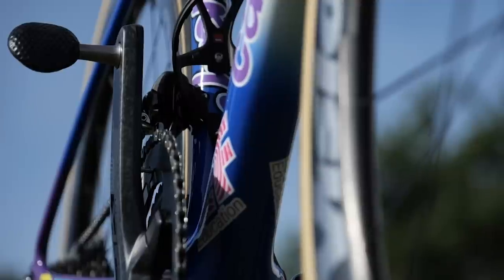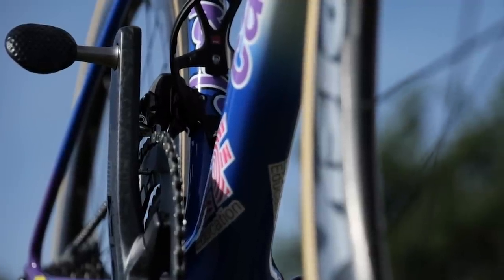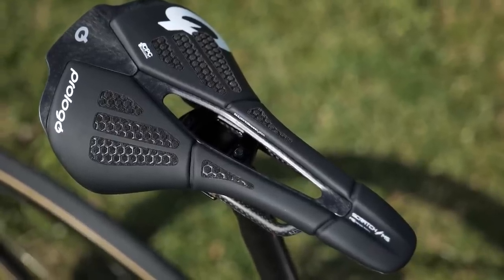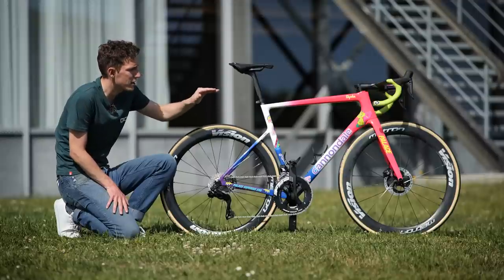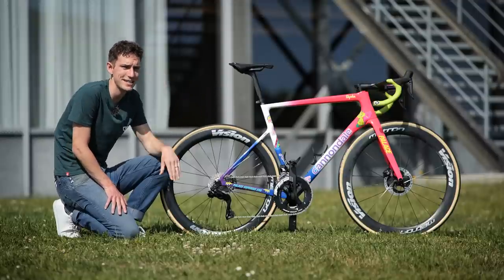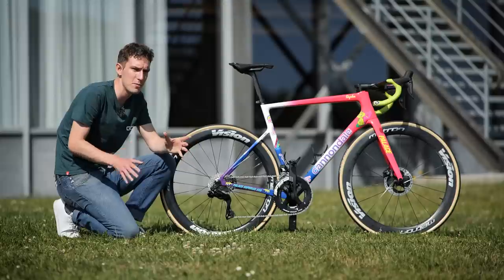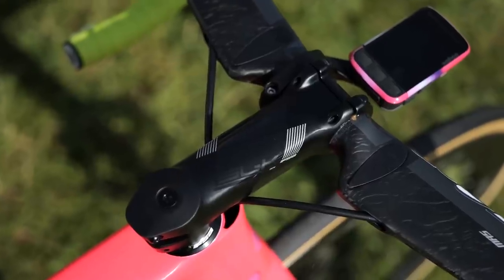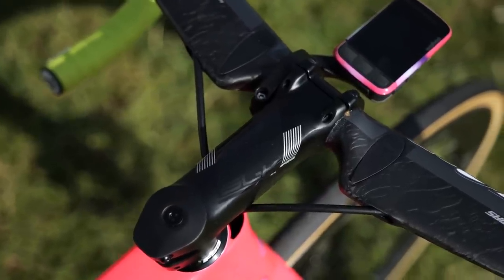In terms of the other bits, you can see you've got Wahoo's aerodynamic Speedplay pedals, a ProLogo saddle, and then up front, slightly interesting — Magnus's position means that he needs a slightly steeper stem. The rest of the team are using a Vision Metron one-piece carbon bar-stem, but he's got a two-piece there, which is slightly less aerodynamic.